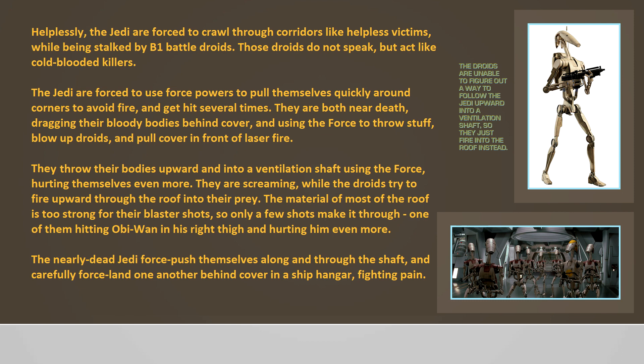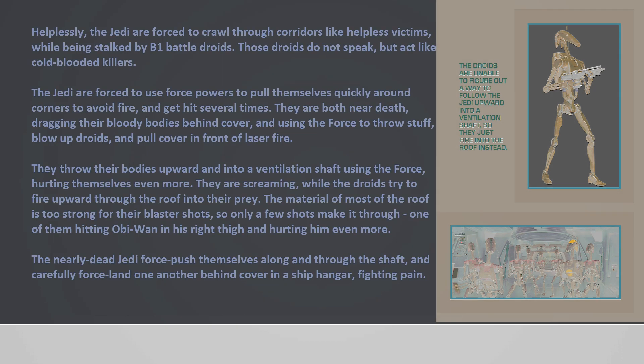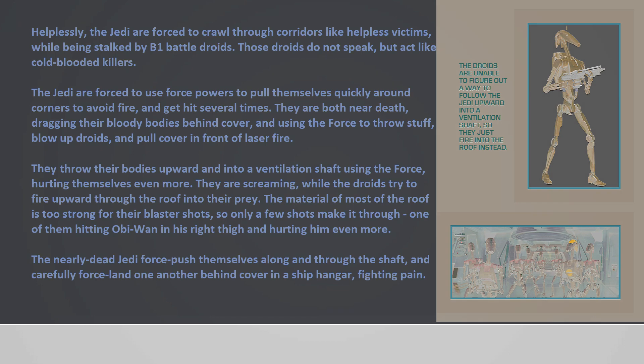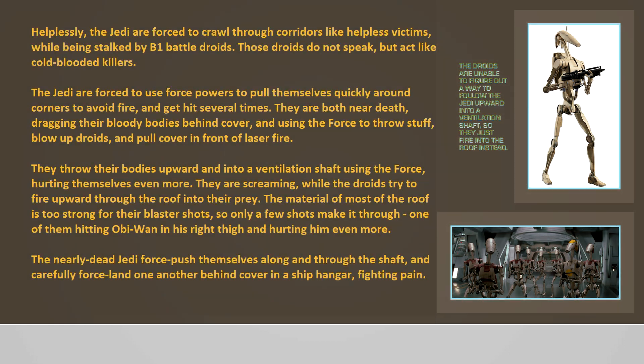Helplessly, the Jedi are forced to crawl through corridors like helpless victims while being stalked by B1 battle droids. Those droids do not speak but act like cold-blooded killers. The Jedi are forced to use Force powers to pull themselves quickly around corners to avoid fire and are hit several times. They are both near death, dragging their bloody bodies behind cover and using the Force to throw objects, blow up droids, and pull cover in front of laser fire. They throw their bodies upward and into a ventilation shaft using the Force, hurting themselves even more.